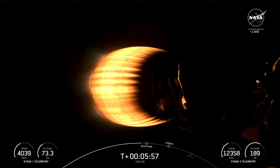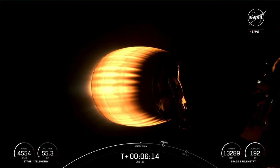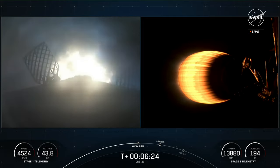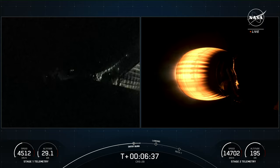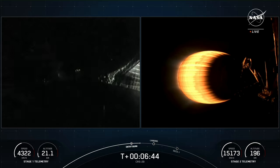We are just about 15 seconds away from the entry burn beginning on the first stage vehicle. We use four grid fins on the first stage to help guide the vehicle back to its landing zone — four hypersonic grid fins made of titanium positioned near the top of the first stage. Stage one entry burn startup confirmed. This burn will last just about 15 seconds — a very quick burn — and the engines have now shut down, concluding the entry burn for the first stage vehicle.